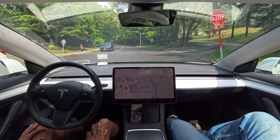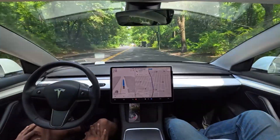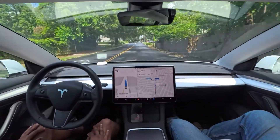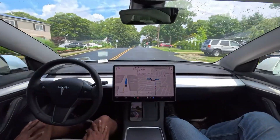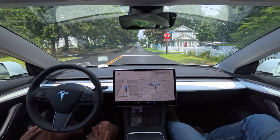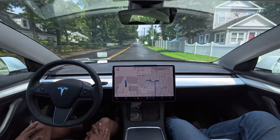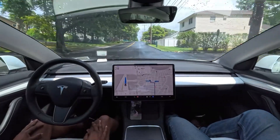The car stopped for the stop sign. We are almost reaching our destination. Make sure you hit that subscribe button, like this video, and let me know in the comments what you think about this performance of Full Self-Driving version 12.4.3. Give your opinion in the comments — I will try to reply to everyone. Thank you for watching, but don't leave — we are still one minute away from our destination.